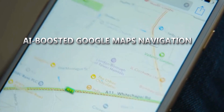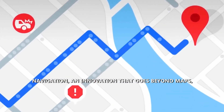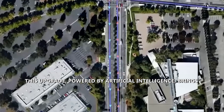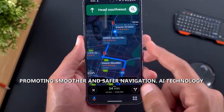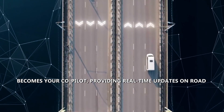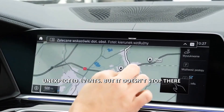AI-boosted Google Maps Navigation — improved lane guidance and traffic information. This innovation goes beyond maps, transforming the way we navigate our world. Powered by artificial intelligence, this upgrade brings a slew of improvements, making your travel experience more efficient and stress-free. Improved lane guidance ensures you never miss a crucial exit or turn, promoting smoother and safer navigation. AI technology becomes your co-pilot, providing real-time updates on road conditions, accidents, and congestion — so you can stay informed and adapt your route dynamically, minimizing the impact of unexpected events.